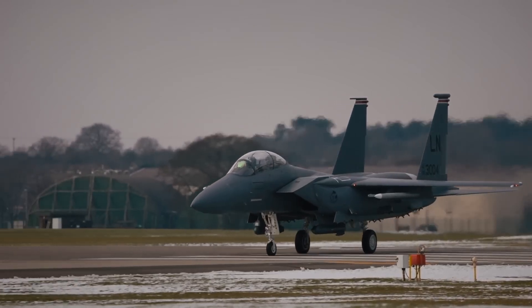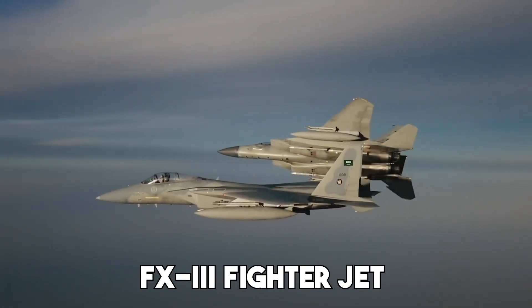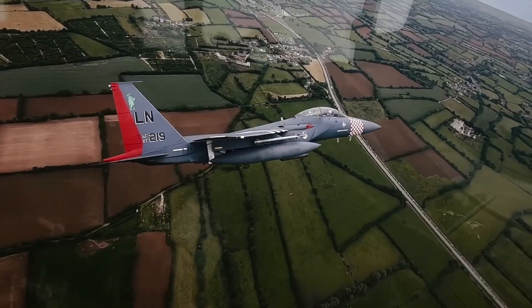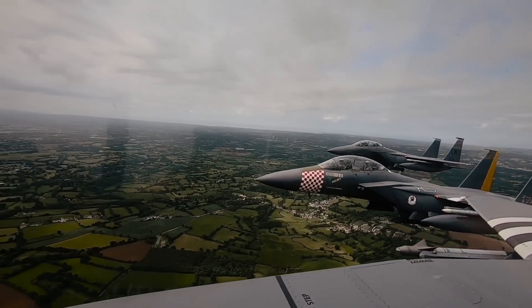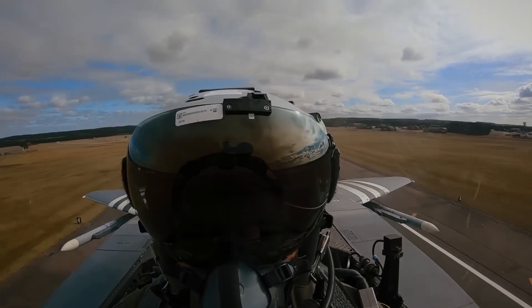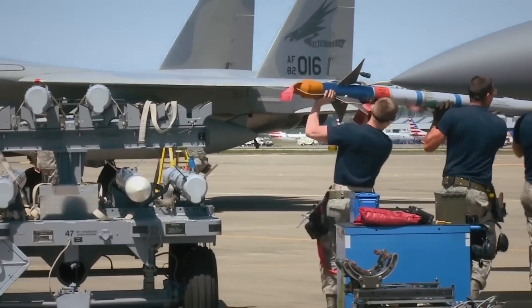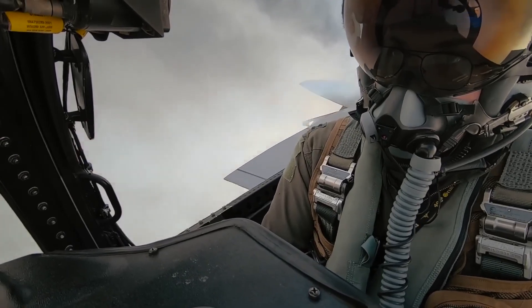One of the first countries to show serious interest was South Korea. During its FX-II fighter jet competition, the Silent Eagle was a top contender. Boeing tailored the design with features that matched South Korea's needs, hoping to secure a major deal. Although the contract eventually went to the F-35, the Silent Eagle still gained attention. Nations like Saudi Arabia and Israel also explored the option, impressed by its versatility and the promise of stealth without breaking the bank.